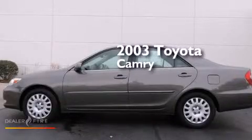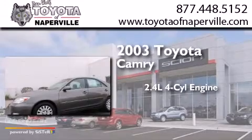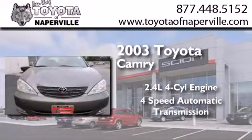This is a 2003 Toyota Camry. It features a 2.4-liter four-cylinder engine, a four-speed automatic transmission, and all-new tires.